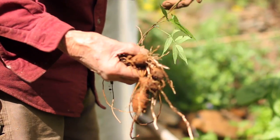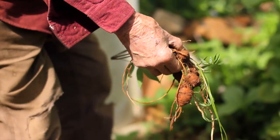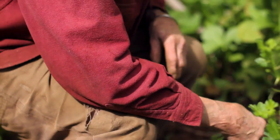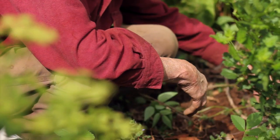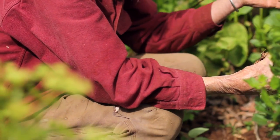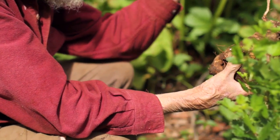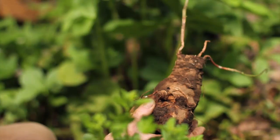So this is Apios Americana, which is fairly common. We also grow this endangered species called Apios Priceiana. Apios Priceiana does not make strings of tubers — it just makes one single tuber.